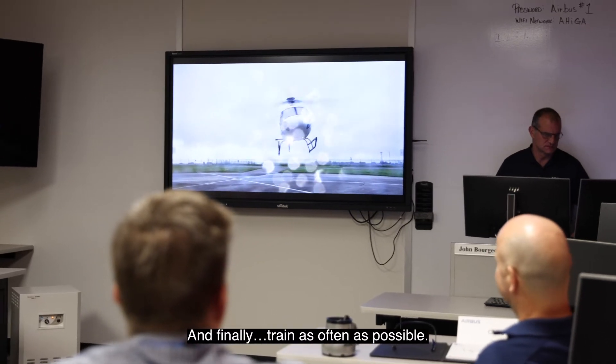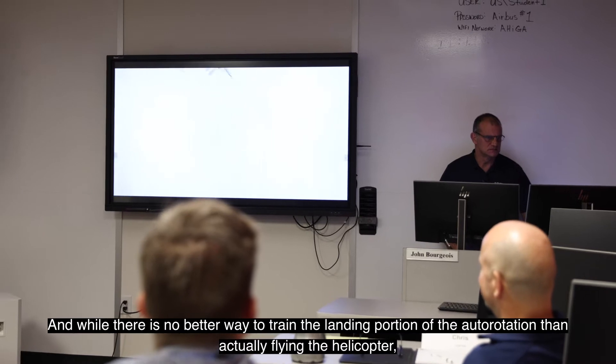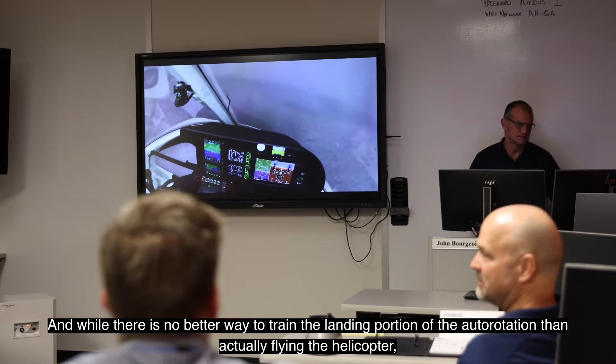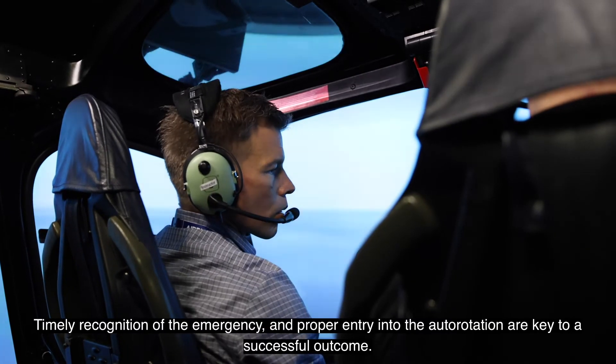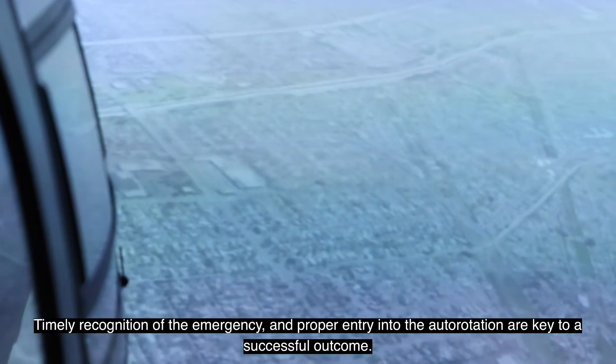And finally, train as often as possible. While there is no better way to train the landing portion of the auto rotation than actually flying the helicopter, simulators are an excellent way to practice the other aspects. Timely recognition of the emergency and proper entry into the auto rotation are key to a successful outcome.